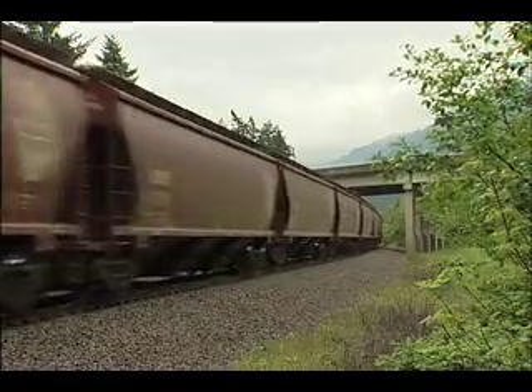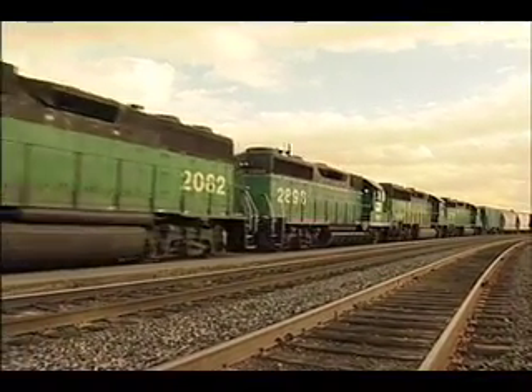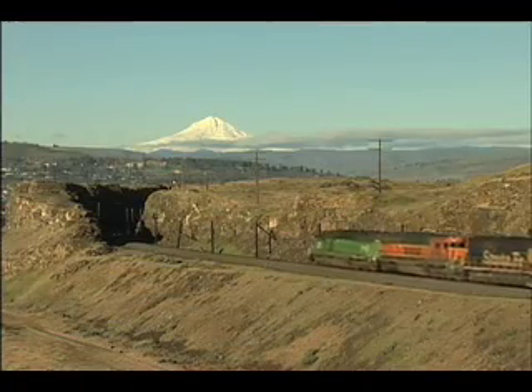In Volume 1, we traced the BNSF Fall Bridge subdivision east along the Washington side of the river from Vancouver, Washington to the arid desert mountains near the John Day Dam.